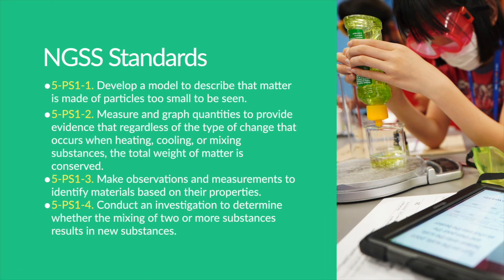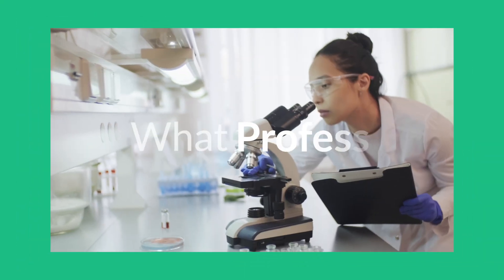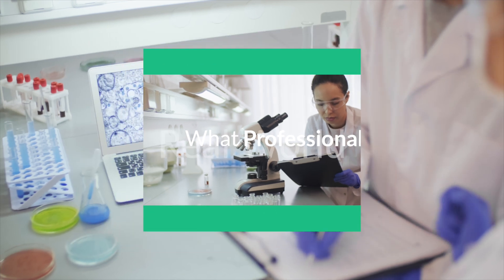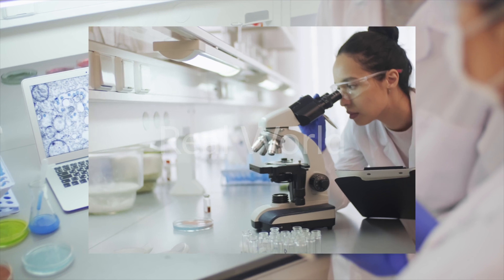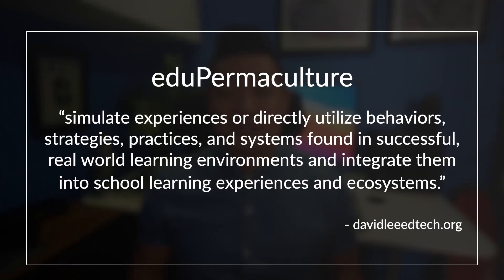Here are the standards we used. Examining these standards, I asked myself what professional would utilize these concepts and skills and how would they apply them within a real-world context. This required me to get into my edupermoculture mindset — a mindset that helps me to simulate experiences or directly utilize behaviors, strategies, practices, and systems found in successful real-world learning environments and integrate them into school learning experiences and ecosystems.